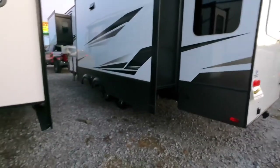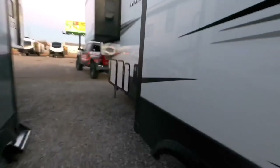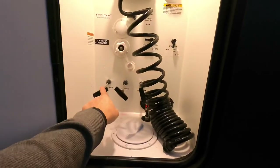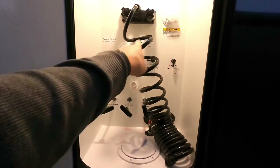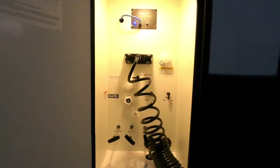Three slides on the unit. Water management system. 12 gallon gas and electric hot water heater. All your levers for all your sewer waste — your black and gray. City water connections, black tank flush, and your satellite connections up there as well.